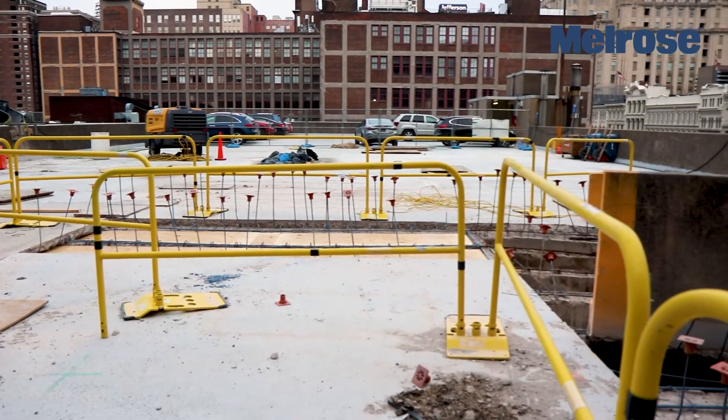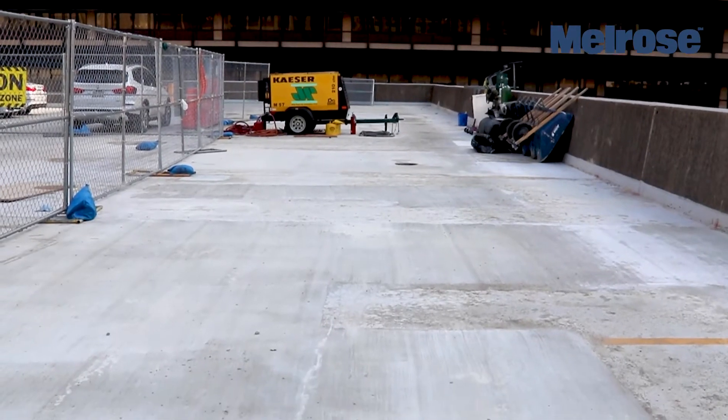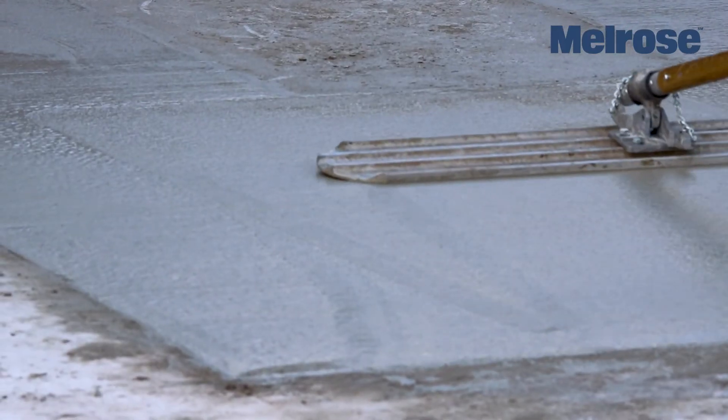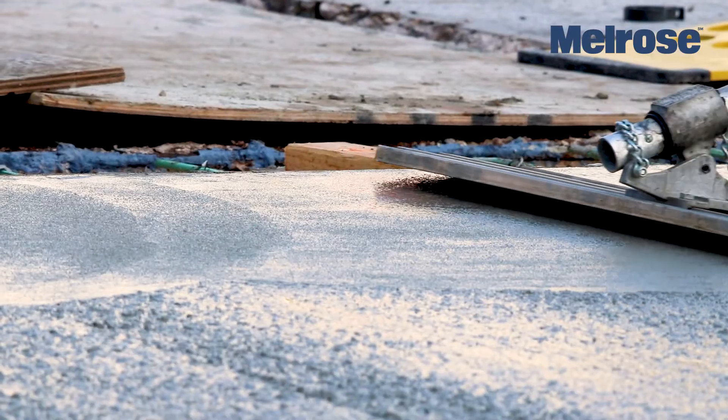The top deck area is approximately 22,000 square feet. When we completed the project, Melrose had performed 11,000 square feet of full depth concrete repair.